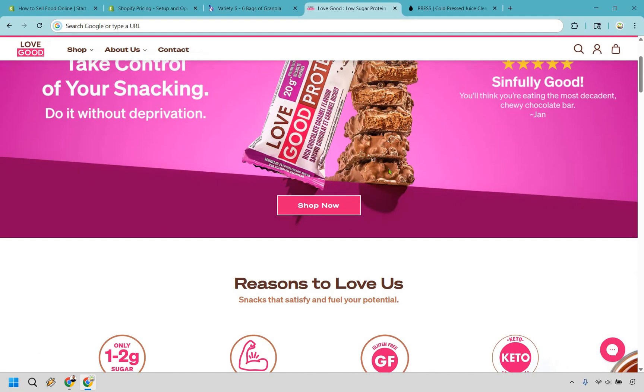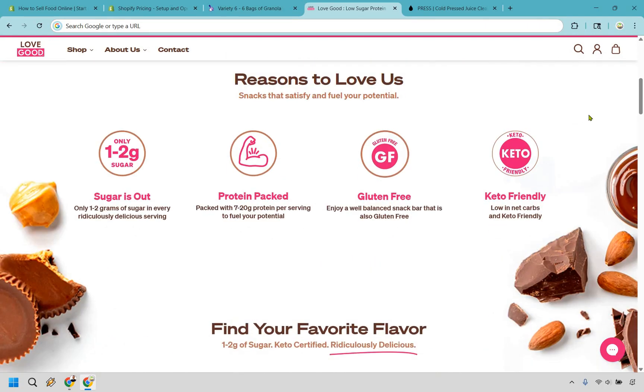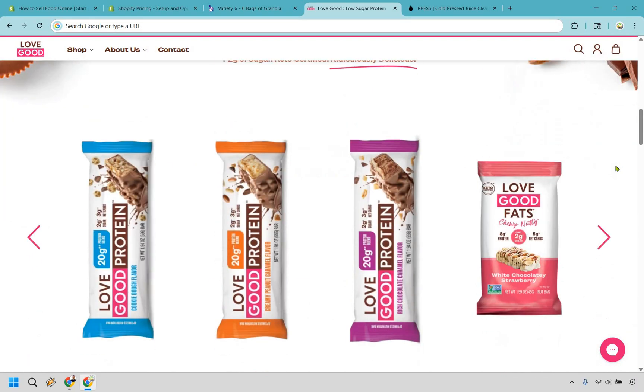They highlight that the product is 'sinfully good' with a nice review section. It's protein packed and gluten free — meaning someone who's gluten intolerant would be drawn in — and it's keto friendly. Those are big keywords that resonate with a lot of customers. They offer between 7 and 20 grams of protein and only 1 to 2 grams of sugar, which is a strong selling point.